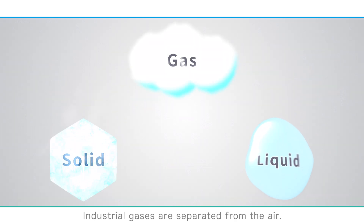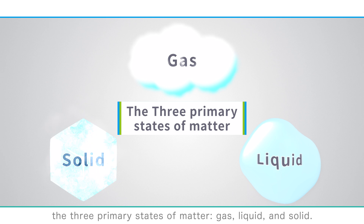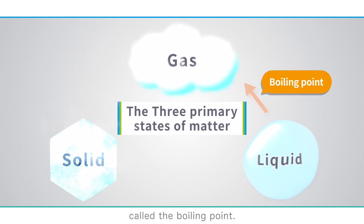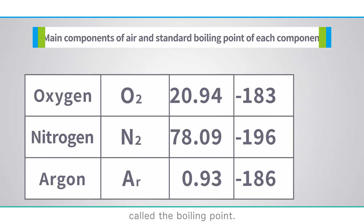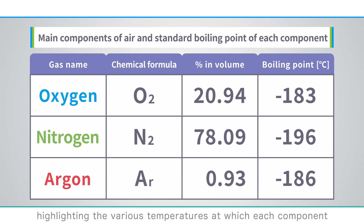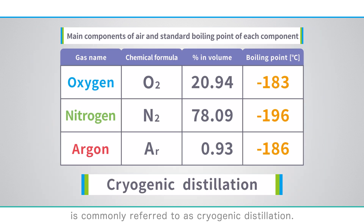Industrial gases are separated from the air. To elaborate, it's important to understand the three primary states of matter — gas, liquid, and solid. The transition from a liquid to a gas occurs at a specific temperature called the boiling point. The table provided illustrates the boiling points of oxygen, nitrogen, and argon, highlighting the various temperatures at which each component transitions from a liquid to a gas state. The process of separating air gases based on the differences in their boiling points is commonly referred to as cryogenic distillation.